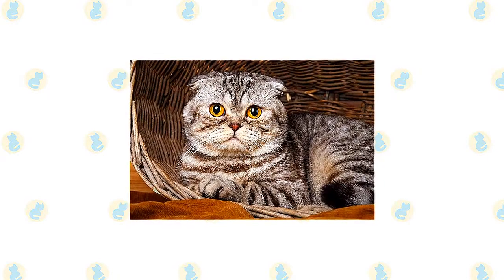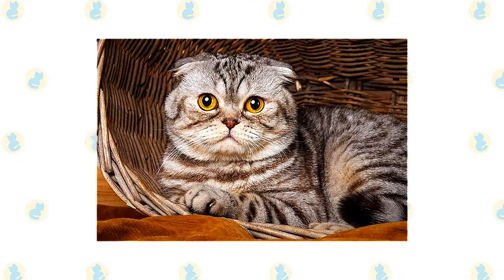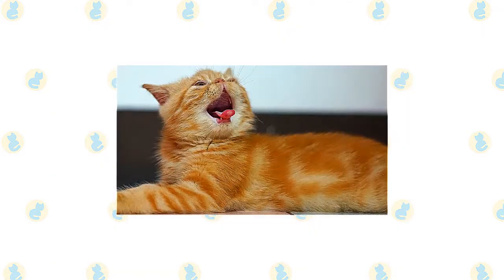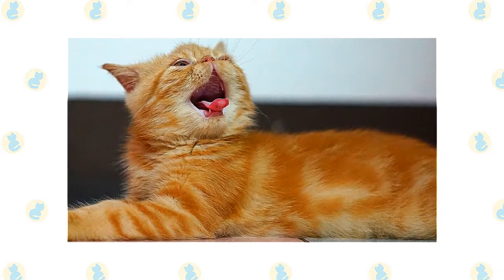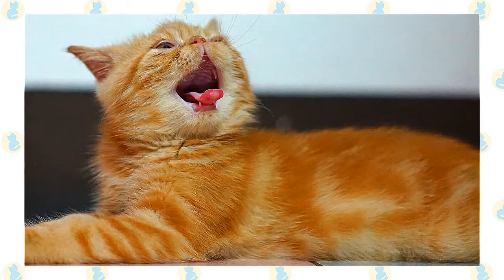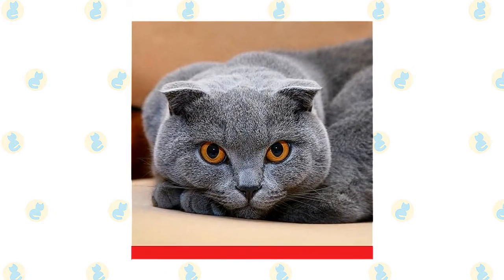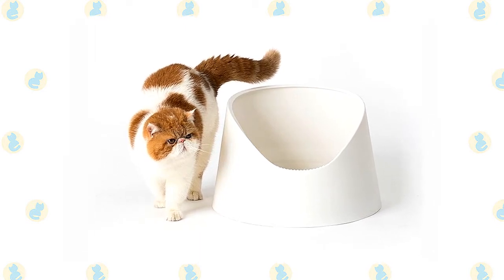As with all cats, it's important to keep up your Foldex's regular veterinary checkups to detect any health concerns early. Your vet can help you develop a care routine that will keep your cat healthy. Add a scratching post to your Foldex's living environment to promote healthy scratching and keep the cat's nails in good condition. Brush the teeth to prevent periodontal disease — daily dental hygiene is best, but weekly brushing is better than nothing. Wipe the corners of the eyes daily with a soft, damp cloth, using a separate area for each eye to avoid spreading infection. Check the ears weekly and wipe them out with a cotton ball moistened with a 50-50 mixture of cider vinegar and warm water. Avoid cotton swabs, which can damage the ear interior. Keep the litter box spotlessly clean, as cats are very particular about bathroom hygiene.